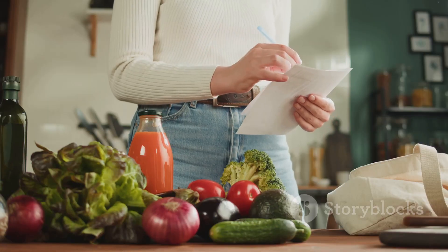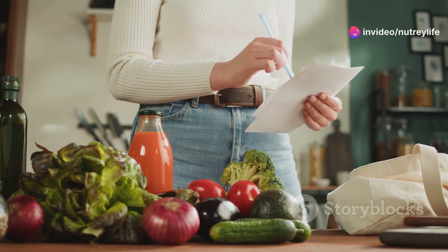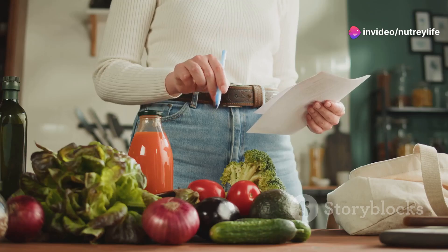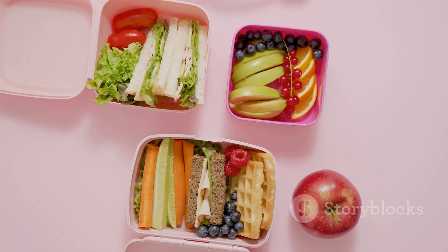We believe that a busy schedule should never be a barrier to eating healthy. It's all about smart planning, savvy shopping, and a little bit of creativity. And trust us, healthy doesn't have to mean boring. So buckle up and get your shopping list ready — prepare to have your meal prep game revolutionized with these 12 healthy lunch ideas.